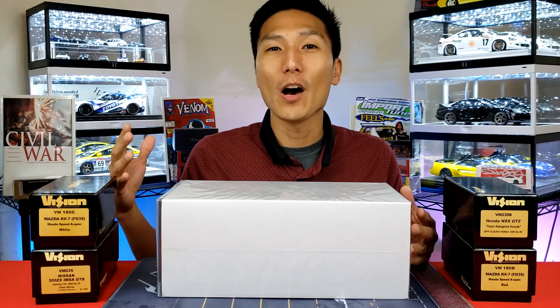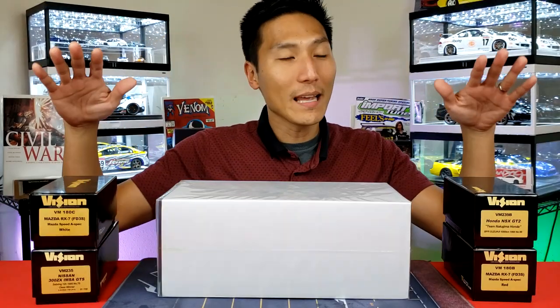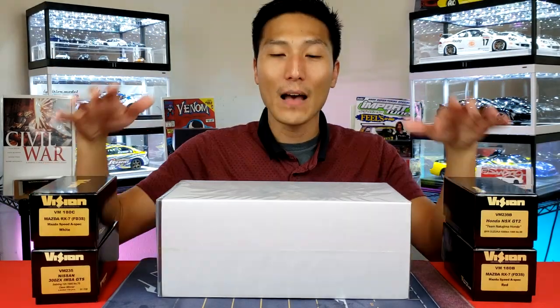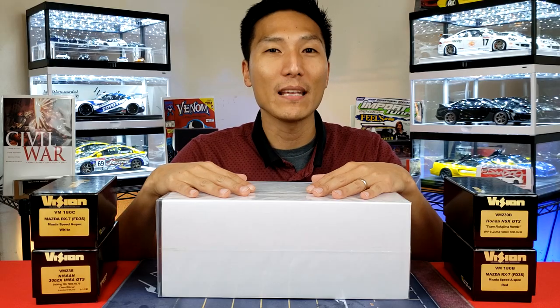In this video, I finally get to talk about another well-known high-quality resin model brand. Specializing in a lot of 1:43 scale stuff, I've got an 1:18 scale piece of eye candy here that I can't wait to unbox and show you guys what this brand is all about starting right now.